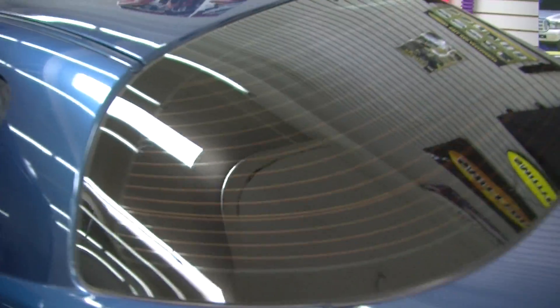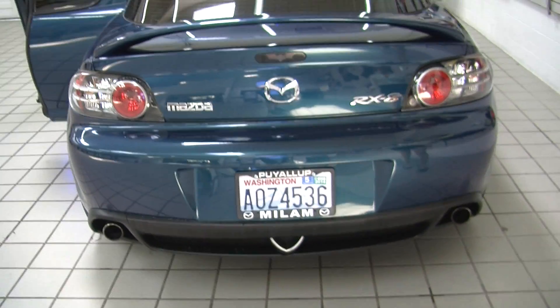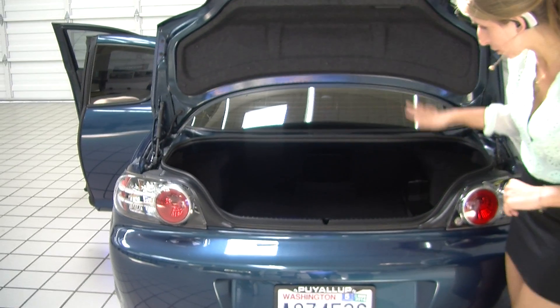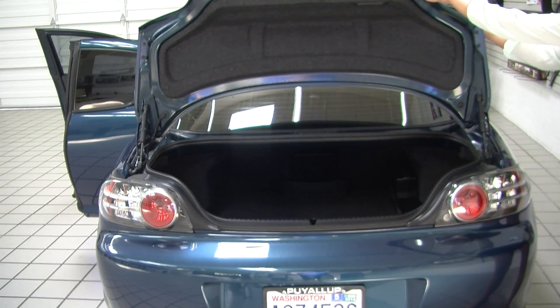Here in the very back it has dual exhaust and a spoiler. For the size of the vehicle it does have a lot of cargo space back here. You can fold those back seats down and it will give you a little bit more space.